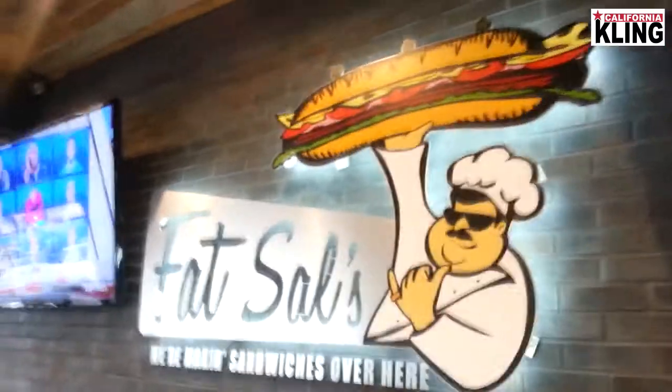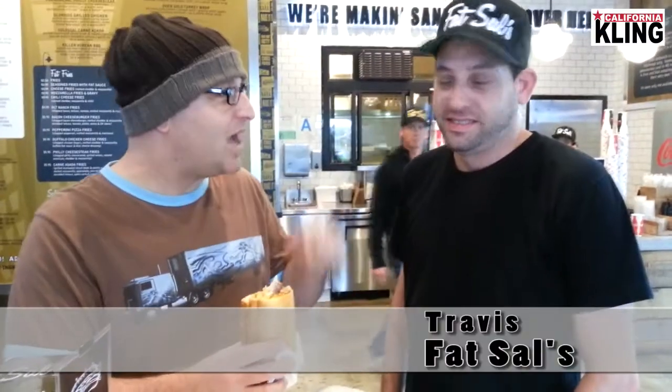It's Loren here. I'm at Fat Sal's in Hollywood. Travis works here at Fat Sal's. Tell me about this place.